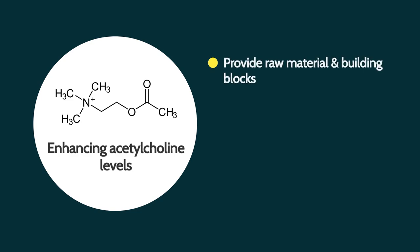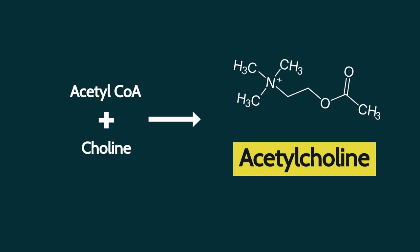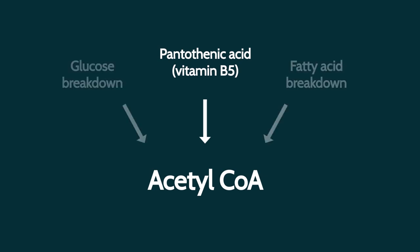Fortunately, there are some things we can do about this. First, we focus on providing the raw material and building blocks to make this molecule, improving the release of acetylcholine from neurons, and preventing its breakdown. The two things which we need to make this molecule are acetyl coenzyme A and a nutrient called choline. The direct precursor for acetyl coenzyme A is vitamin B5, and we make abundant levels of acetyl coenzyme A during the metabolism of glucose and fat.